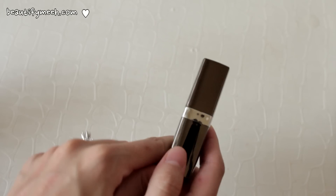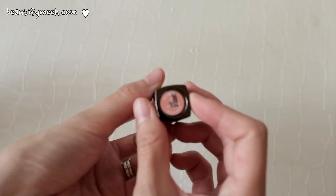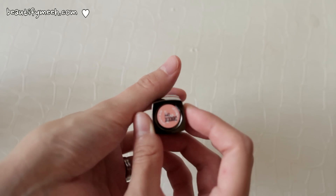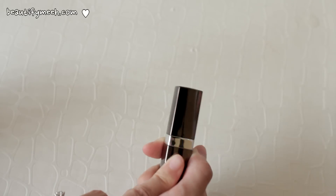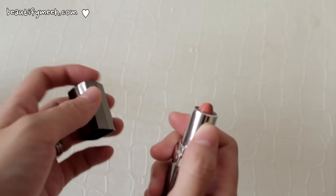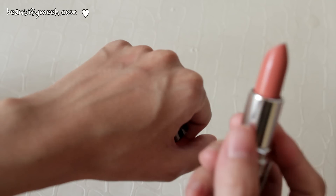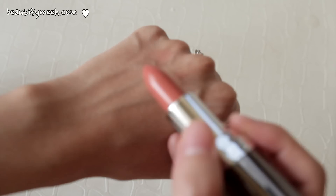Another lipstick that I've been loving is this one that I bought from The Face Shop and it's in color number 2. I just showed this on my 80,000 subscribers giveaway video because I'm giving one away as a gift since I bought two of these. It's a pinkish coral color, a shimmery lipstick with a very nice satin finish.